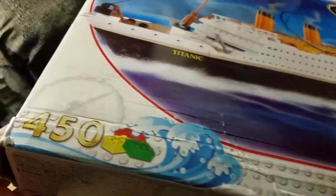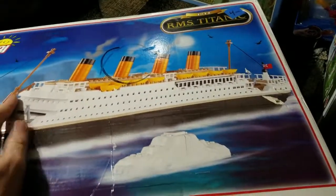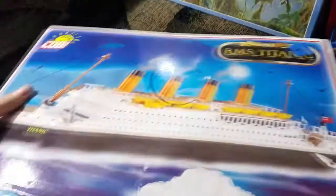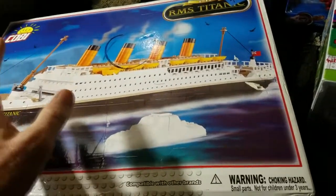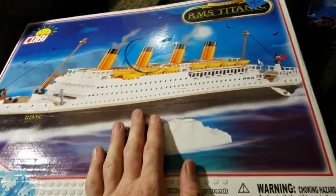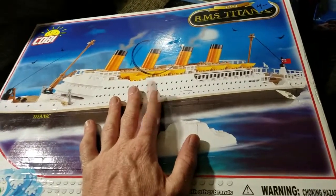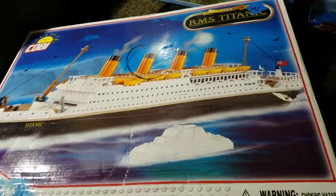This is kind of like Legos - this is the first time I've ever picked up any Kobe stuff at a thrift shop. I was worried that it might be open, but it was open, but the bags inside are still sealed. These go for about 60 to 70 used. I'm not really sure, I need to do a little more research, but brand new there were some up for like 100 to 120.